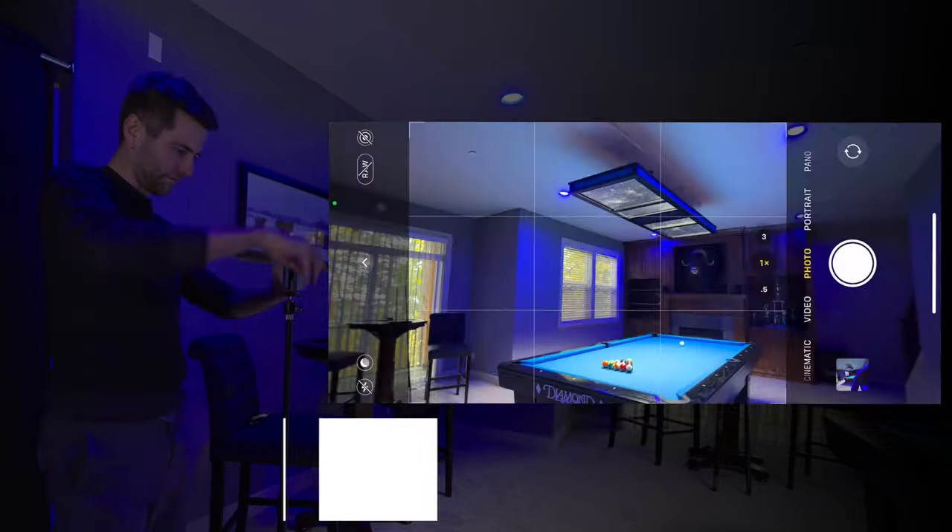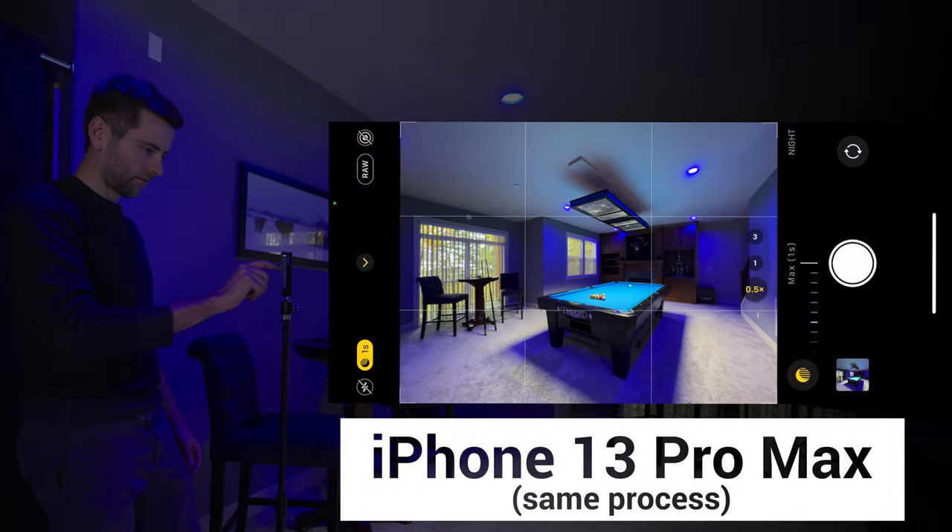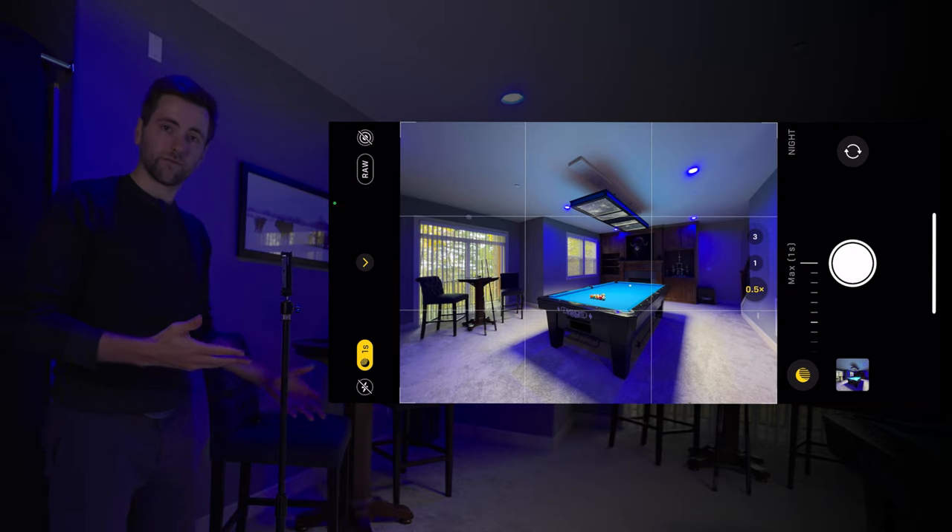On to the 13. Okay, let's see how they compare. I took all the pictures, put them in my computer, edited them, and I even took one with my Sony camera that I use for professional photos, and stuck it at the end — so let's check out how they all compare.